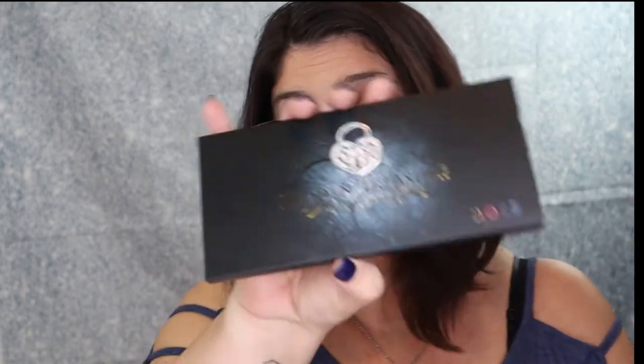So let's do the Dose of Colors Hidden Treasure Palette, and here it is right here. This MSRP is for $50. Our Hidden Treasure Palette includes 10 eyeshadow shades, perfect for creating a smooth transition between colors and smoky effects. There she is — MSRP for $50.